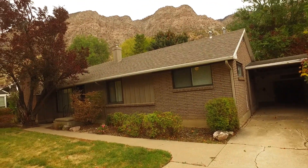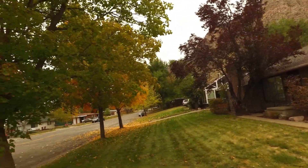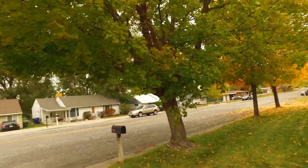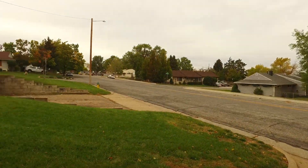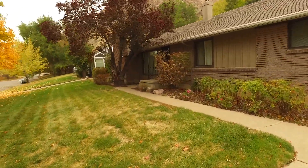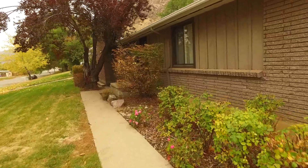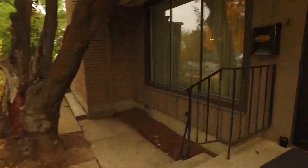We're on the beautiful east bench with wonderful mountain views and also close to trailheads, parks, schools, dining, entertainment, shopping, and all the recreational options of the Ogden Valley, yet away from the hustle and bustle in a popular neighborhood area. So come on inside with me and let's go take a look at all this home has to offer.